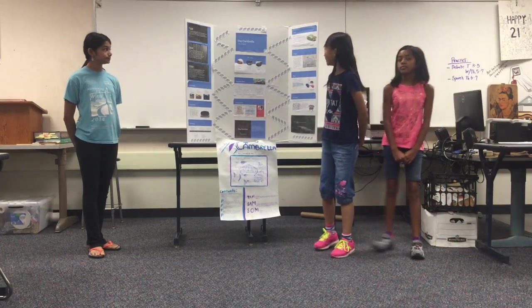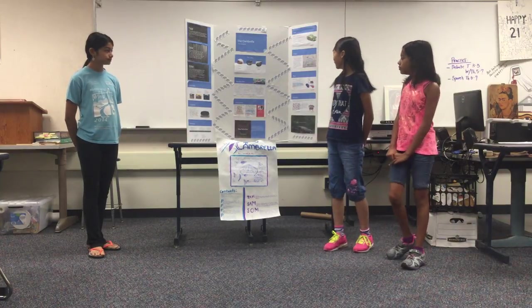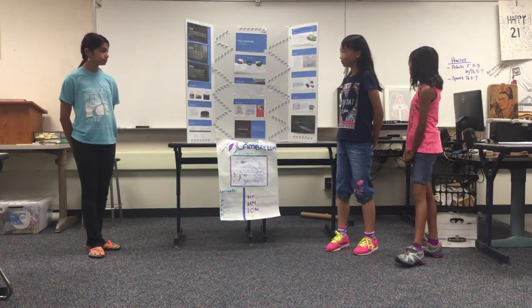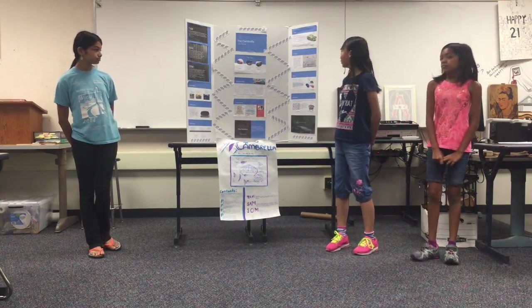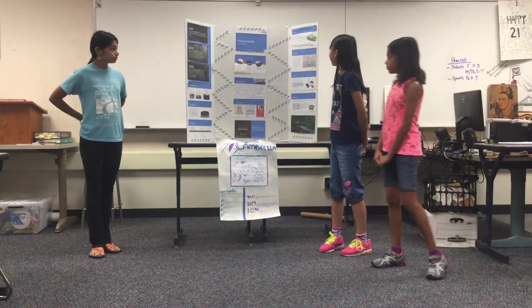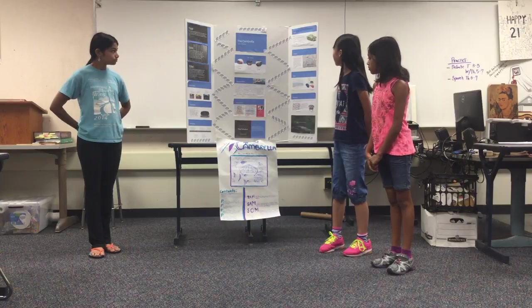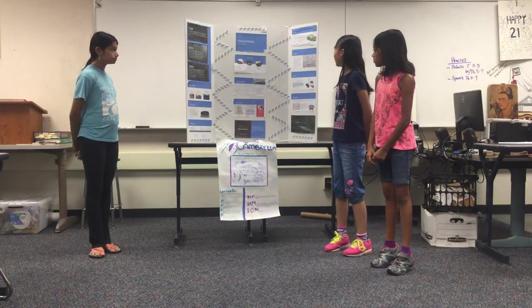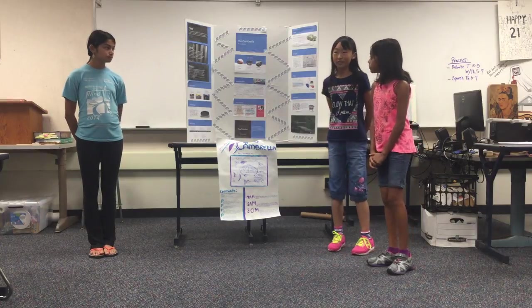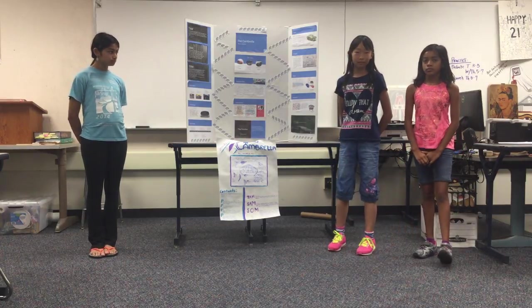The four P's of our product are price, product, place, and promotion. The price of our product is $194, the materials we use cost $99, and the nylon costs $5 per yard. The manufacturing cost is $40, so our profit would be $30.